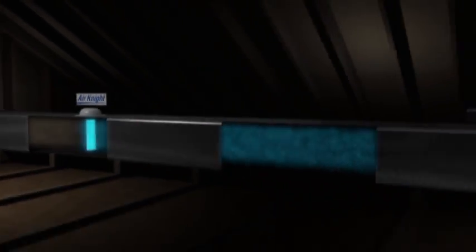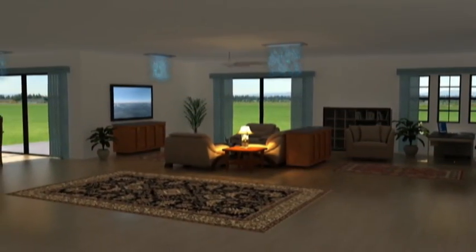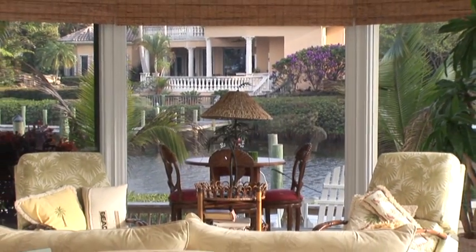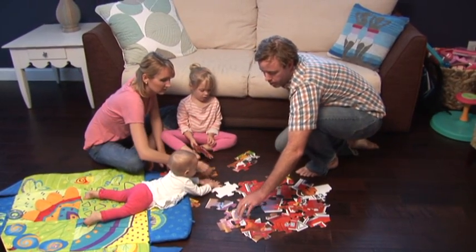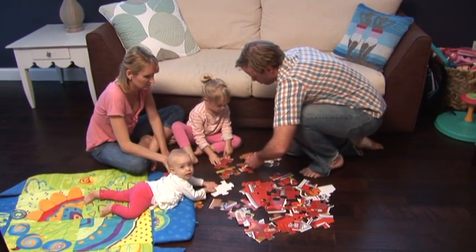Every home has problems like odors, germs, and chemicals in the air. The Air Night actively purifies every cubic foot of air and all the surfaces in your entire living space at the same time. As we tighten up our houses to make them more energy efficient, we inadvertently trap air quality contaminants inside. We spend as much as 90% of our time indoors, where the EPA says typical pollutant levels may be two to five times higher than outdoor levels.